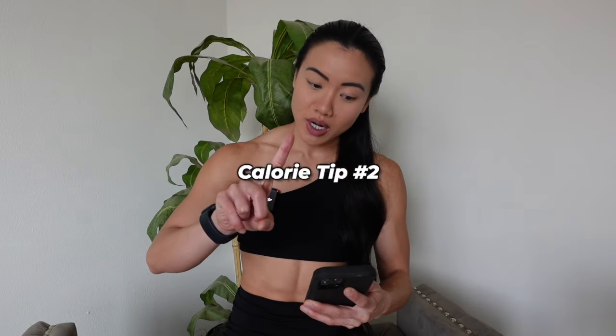Also, instead of a protein smoothie, you could do a low-calorie soup. The idea is high protein and a lot of liquid to help keep you full, because those two things plus fiber can help you stay satiated for a long time and not make you want to continue eating. That's tip number one.